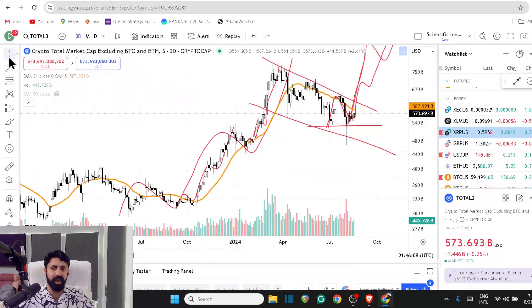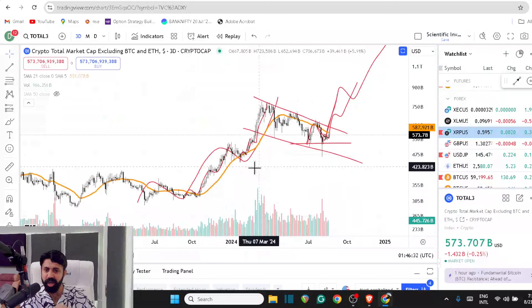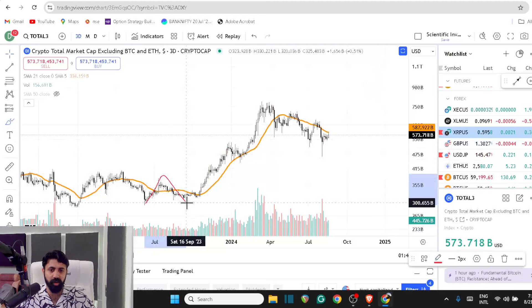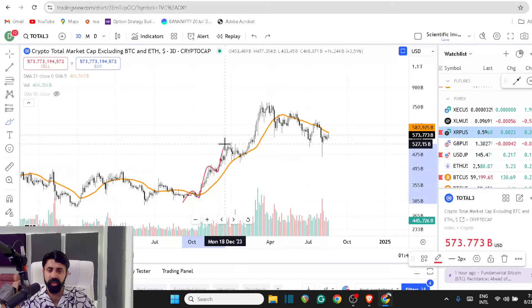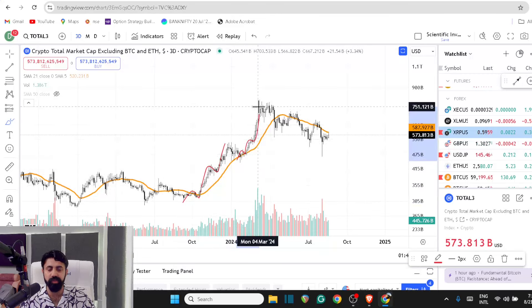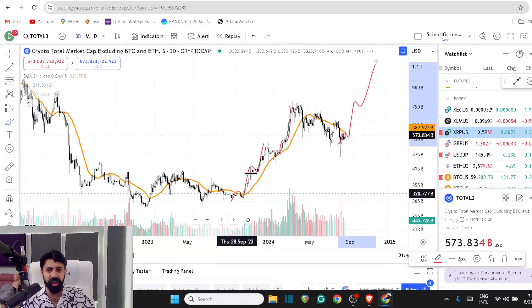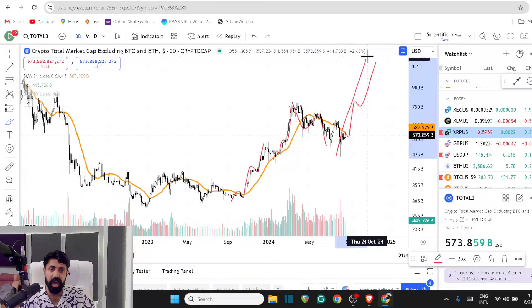Looking at the total altcoin market, the structure is clean. On the macro it's a one-two-three structure, and on the micro it's also a one-two-three structure — just choppier. Each leg is giving you the idea of that microwave structure. If that's true, we may be starting to watch something on the micro that can be the completion of the ABC and then the start of the macro move.